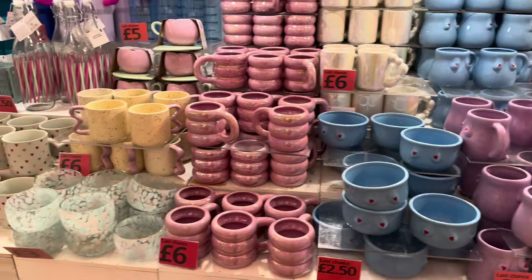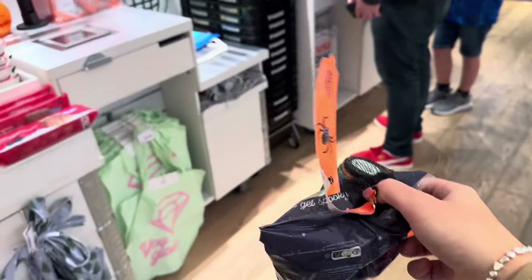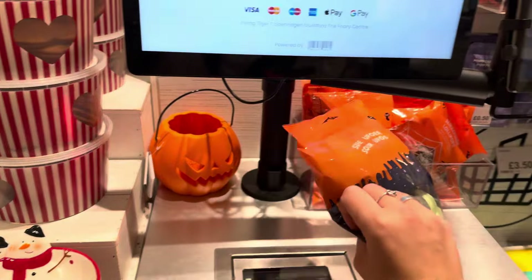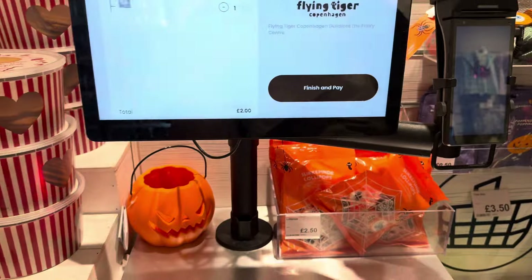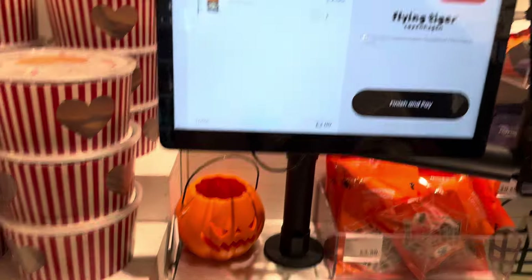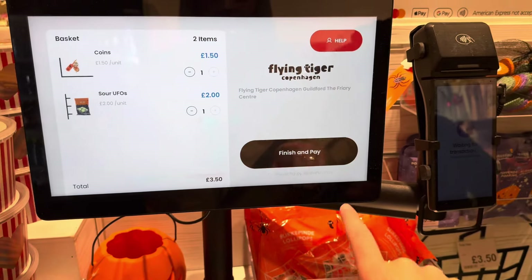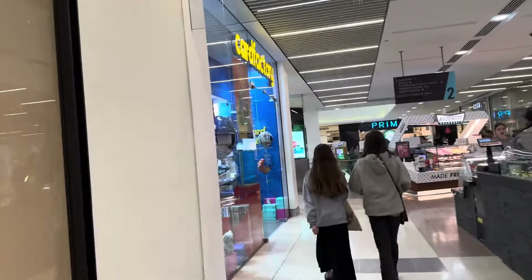A mug would be a good idea but these aren't autumnal at all - disappointed. At least I've secured two things in this shop. That's two pounds for the flying saucers and one pound fifty for the coins, so three pounds fifty spent so far. I'm thinking Card Factory might have a basket since they do hamper stuff.